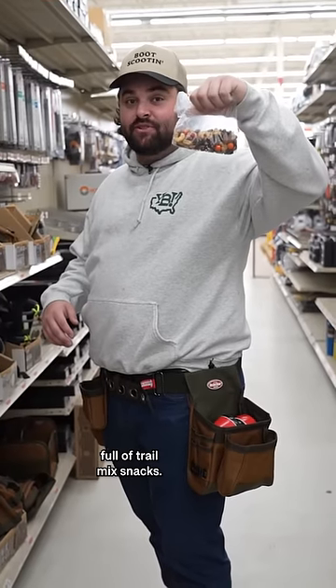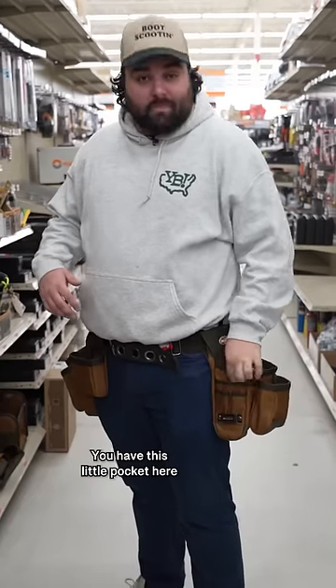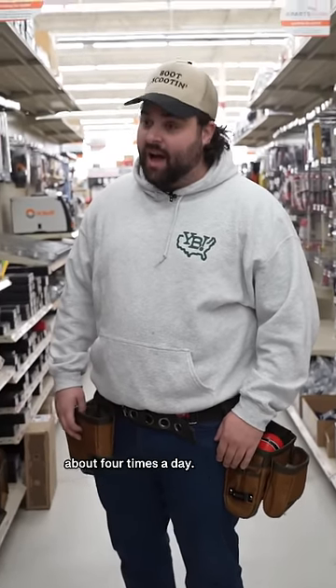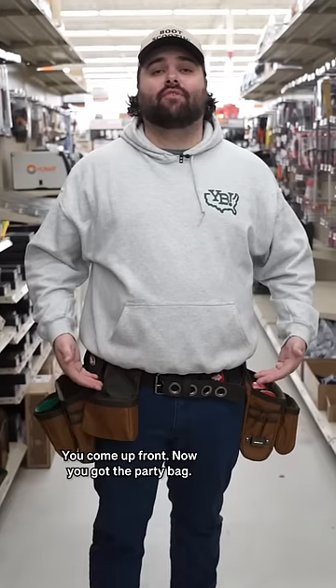You got your little baggie full of trail mix snacks. You have this little pocket here where you can put some Tums. Starting to get to that age where I'm gonna need some Tums about four times a day.